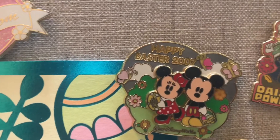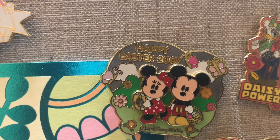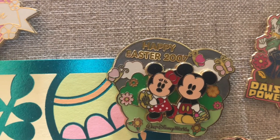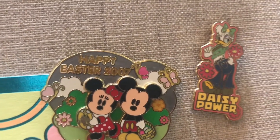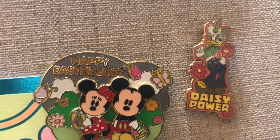Going straight over to the right, there's a pretty similar pin, however this one features Mickey and Minnie. He's carrying a cute little basket this time instead of holding the egg, and she has the egg with a beautiful little castle design on it. This is pin four of five and also a limited edition of 1500.